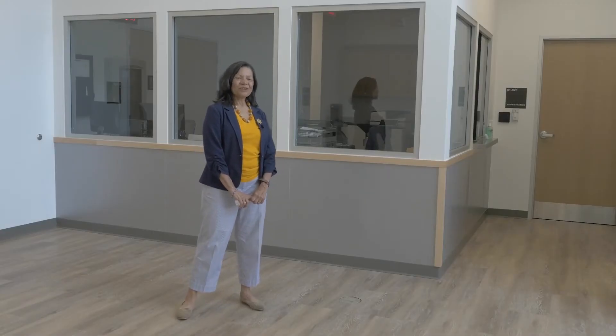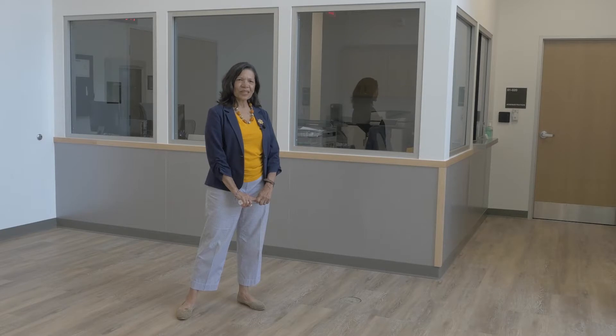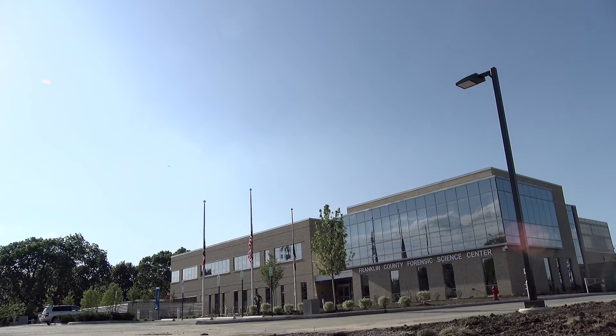Welcome to the new Franklin County Forensic Science Center. My name is Dr. Anahe Ortiz, Franklin County Coroner, and I'd like to take you through a very short informal tour of our facility.